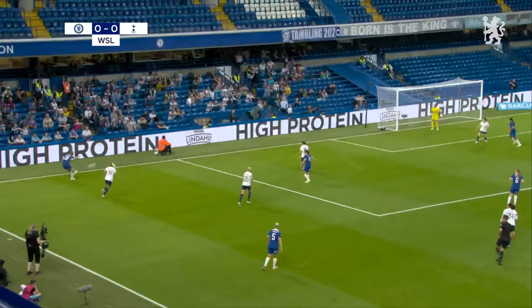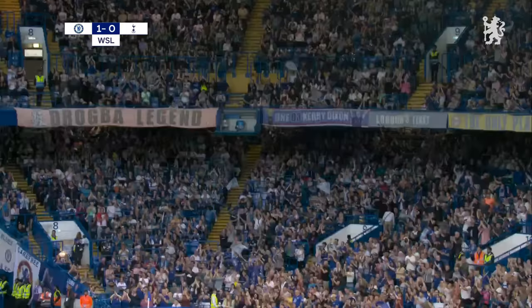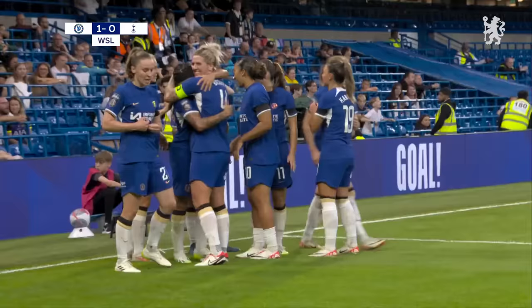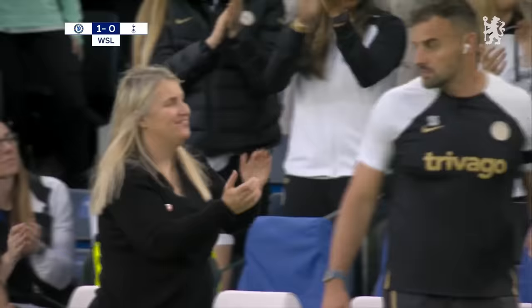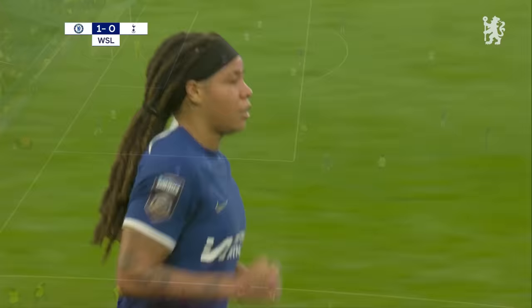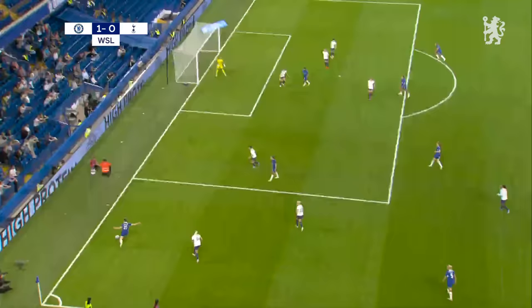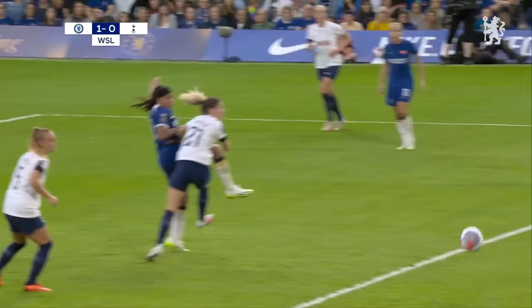Charles got it back from Sophie Ingle, got a cross in as well — it was a perfect one for Mia Fischl! What a debut. The Chelsea supporter on her blues bow, she nods Emma Hayes' side in front at Stamford Bridge. Just before the half hour, Chelsea have been knocking on the door and now Mia Fischl has blown it open — the perfect start. She's in for Sam Kerr today who's not fit enough to feature. What a cross from Charles, and Fischl guided the header into an area where Spencer couldn't reach it.